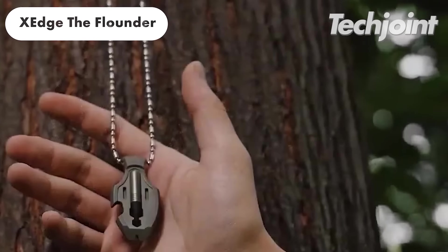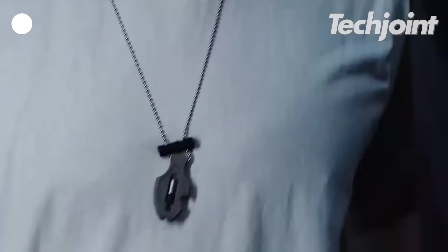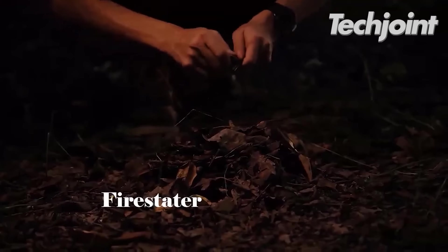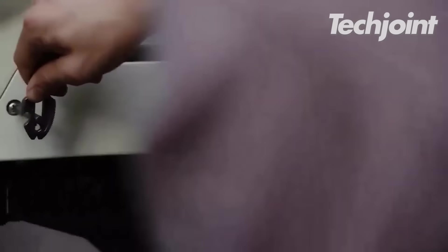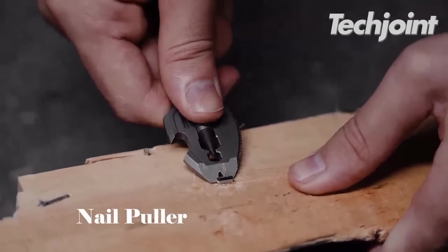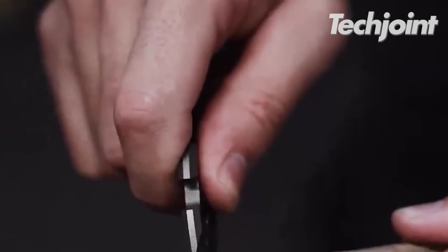This is a compact titanium multi-tool pendant designed to be your EDC superhero. It features a pen, bottle opener, pry bar, fire starter, nail puller, box opener and pocket saw. Crafted from ultra-tough GR5 titanium, it is lightweight, rust-proof and suitable for various adventures. It is a must-have for any adventure at just $49.